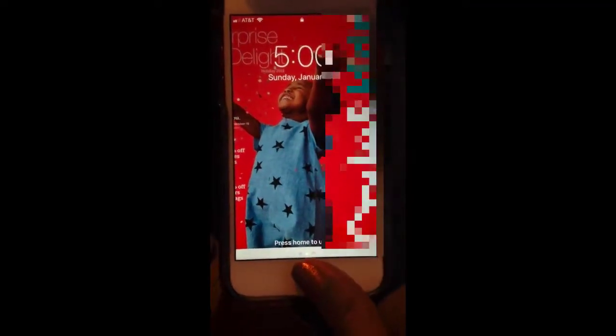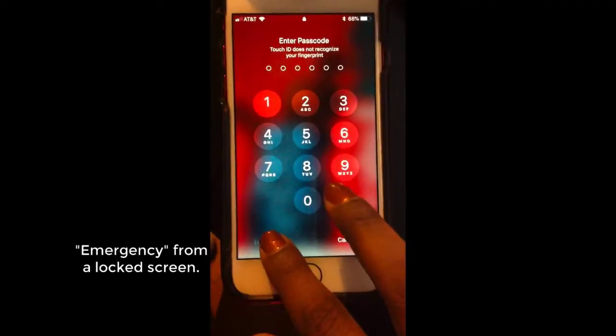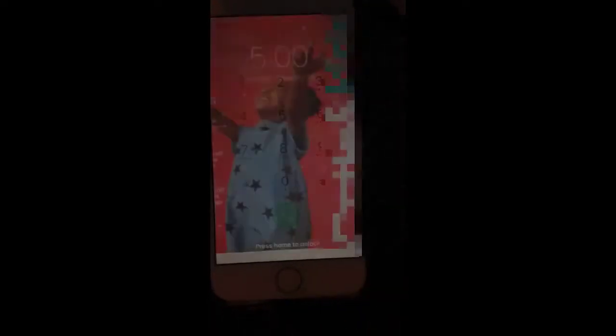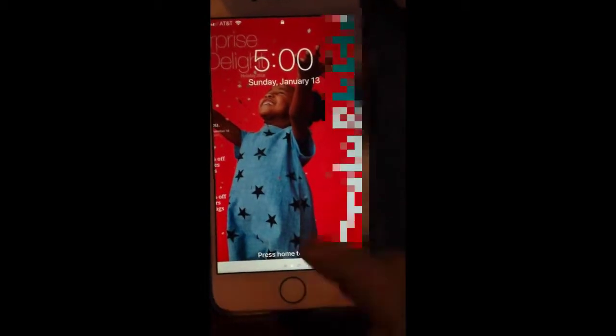If your child picks up the phone and it's locked, they can press the home button, then press emergency and dial 9-1-1. This is a quick way for them to dial 9-1-1, but the phone must be locked.